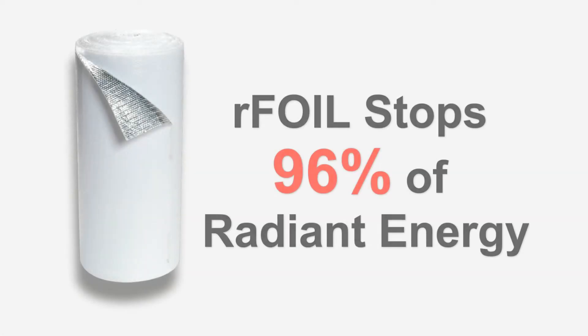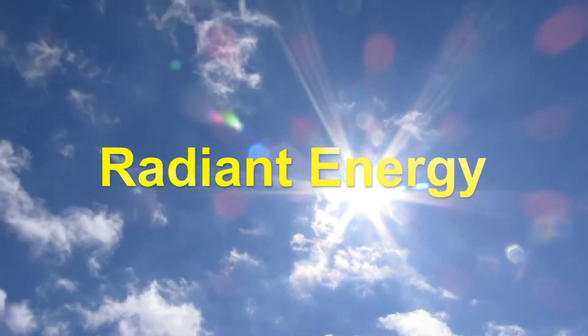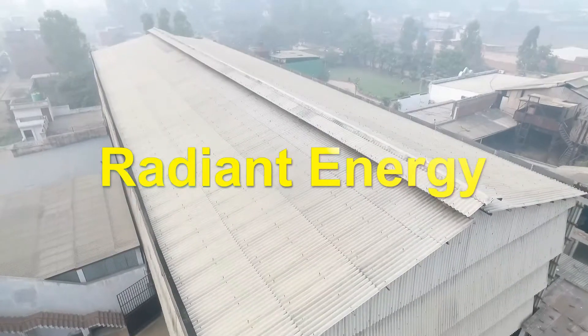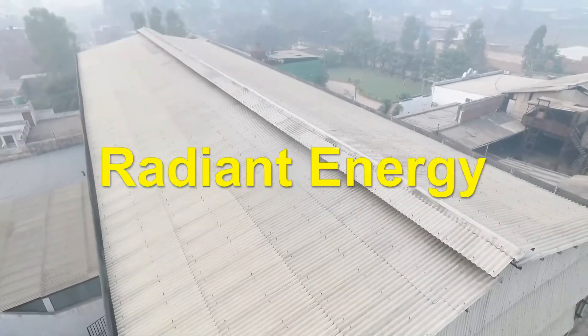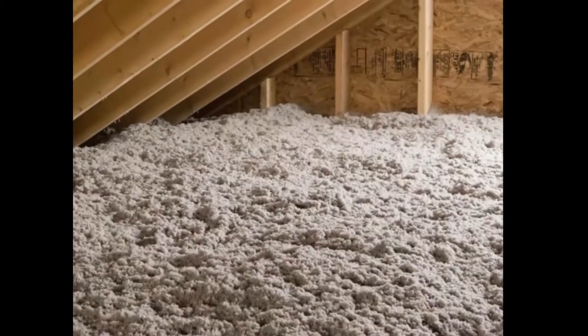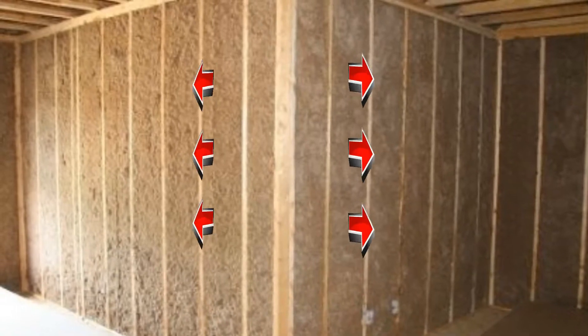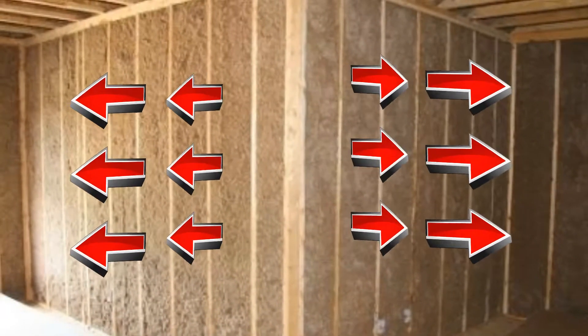R-Foil will stop 96% of radiant energy. Radiant heat is often overlooked and misunderstood because R-Value ratings do not take radiant energy into account. Traditional insulation products such as fiberglass, cellulose, and EPS foam boards are effective in reducing convection and conductive heat transfer, but do little to prevent radiant heat transfer.